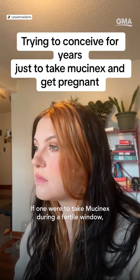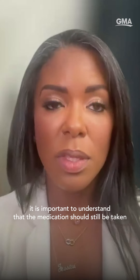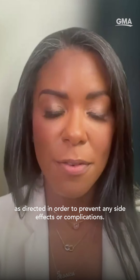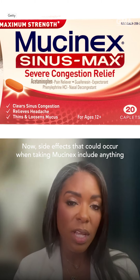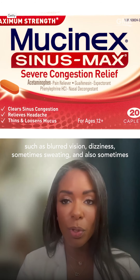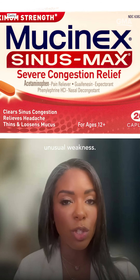If one were to take Mucinex during a fertile window, it is important to understand that the medication should still be taken as directed in order to prevent any side effects or complications. Side effects that could occur include blurred vision, dizziness, sometimes sweating, and also sometimes unusual weakness. One person noted taking one 30 minutes before trying to conceive every single night.